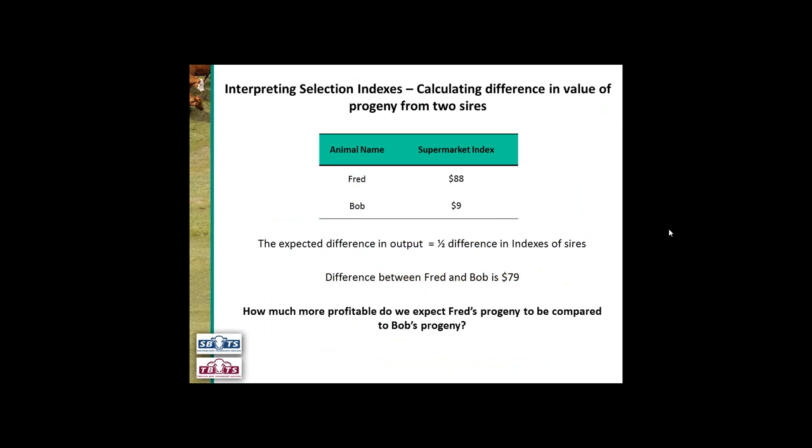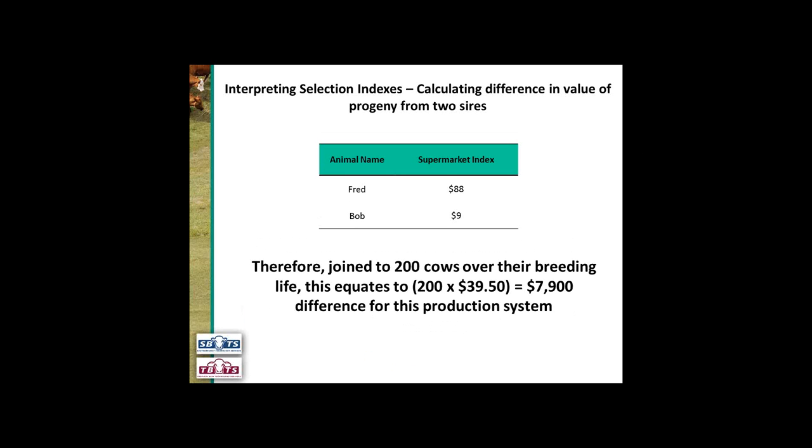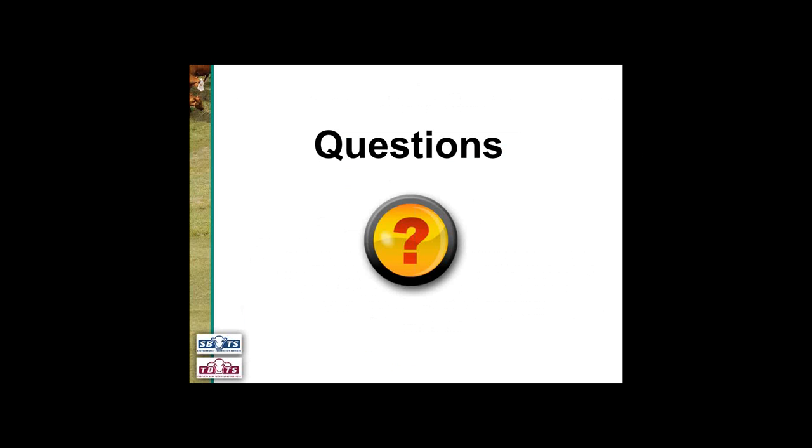The last thing we can do is interpret our selection indexes and calculate the difference in value of progeny from two sires. We're back with Fred and Bob: Fred has a supermarket index of $88 and Bob has a supermarket index of $9. The expected difference in output is half the difference in the index of sires. The difference between Fred and Bob is $79, so we expect Fred's progeny to be $39.50 per cow mated more profitable compared to Bob's progeny. If we join these two bulls to 200 cows over their breeding life, this equates to 200 times $39.50 — a $7,900 difference for this production system.